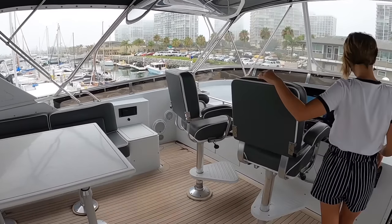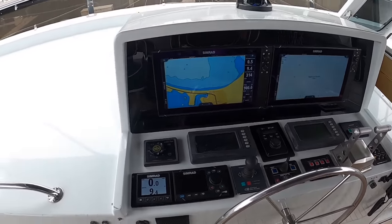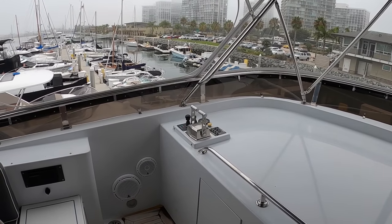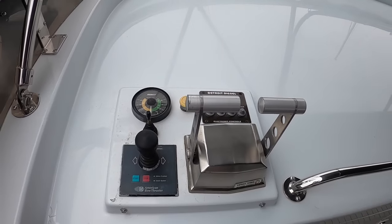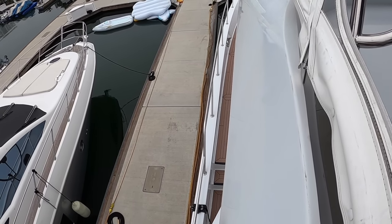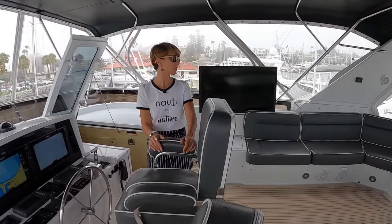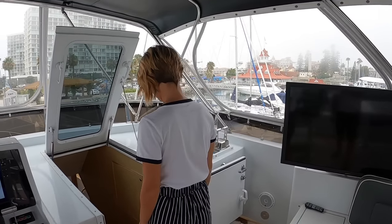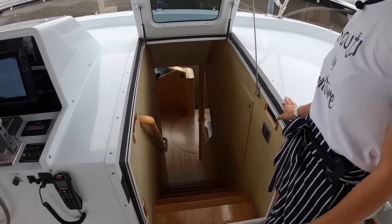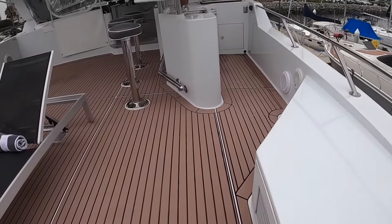There are two large Simrad chart plotters up here, with engine repeaters for the bow thruster and engine controls on each side — port and starboard — for docking. So you've got five total stations including the pilot house. It's a great solution for docking. There's a really nice staircase leading down to the pilot house. Let's check out inside.